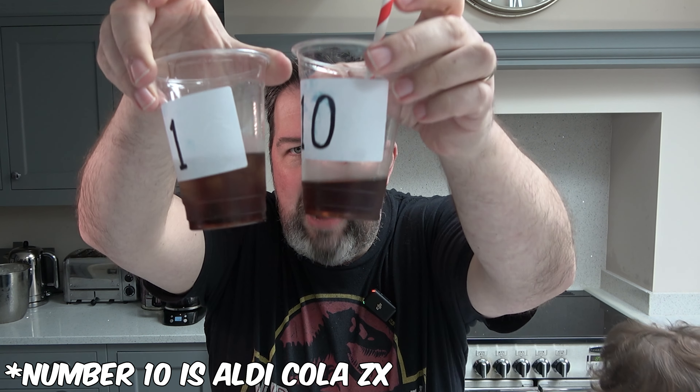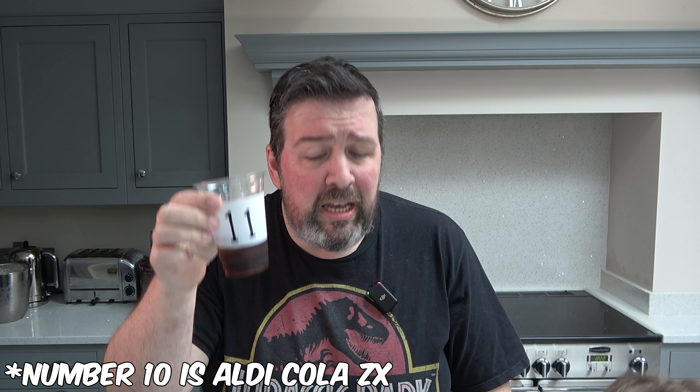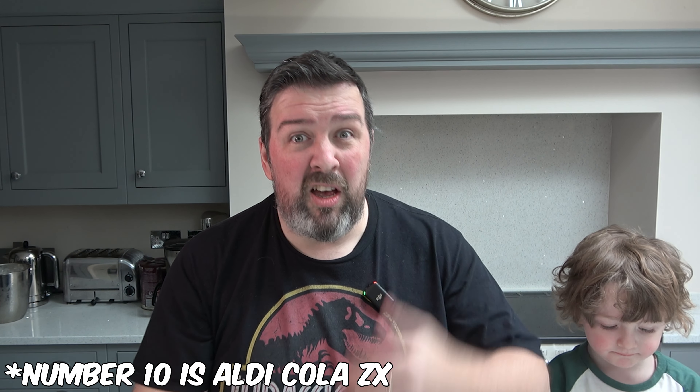So, drinking any of these colas — are you going to be fooled into thinking you're drinking the real thing? Probably not. But are most of them pretty darn drinkable for a fraction of the price? I would say yes, especially if you're putting plenty of ice in them. I think Pepsi Max is still probably my favourite, but for 45 pence a bottle — not bad. Especially if you're using it as a mixer or you've got plenty of ice in it.